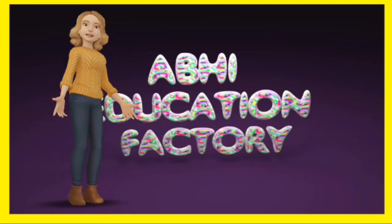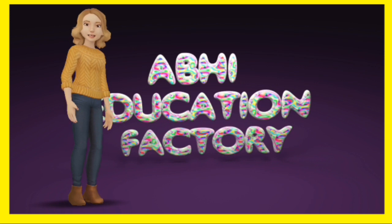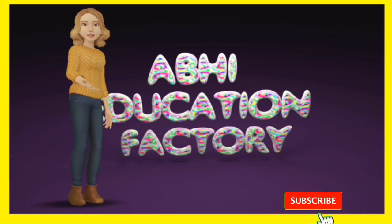Hi friends, welcome to everyone. In this video I'm going to tell you about 5 mobile apps that you need to prepare for your entrance exam. If you like the video please subscribe to my channel.